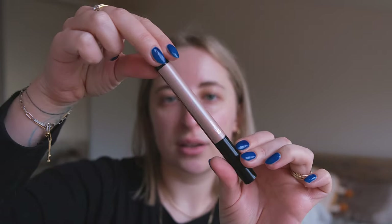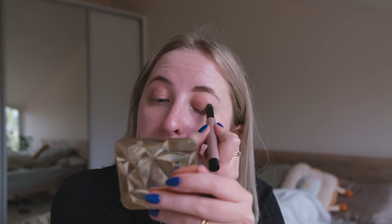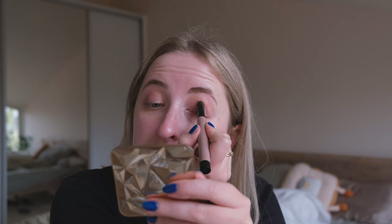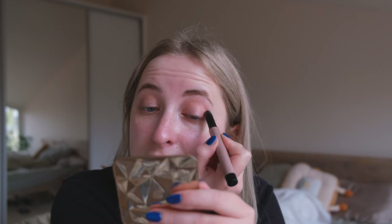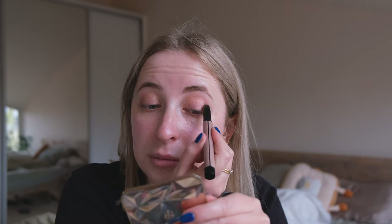Then I'm going to use the IT Cosmetics Superhero No Tug Eyeshadow Stick. I put it in my drawer and since the last update I haven't used it at all. I really need to get back into using it because it's really nice — it's perfect, like a one-and-done eyeshadow, and the shade is really nice. I just need to use it more. I think I need to put the project pan products on my vanity.